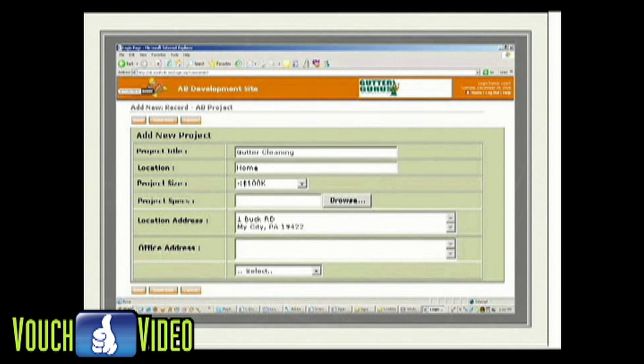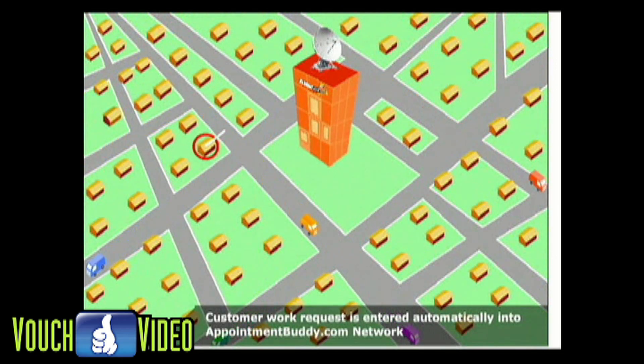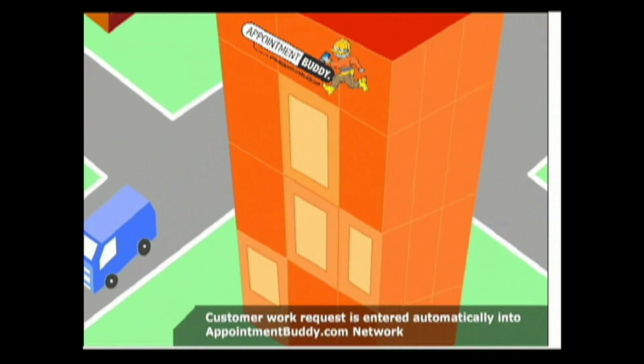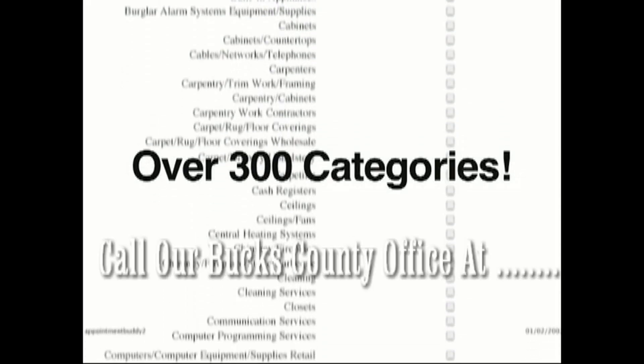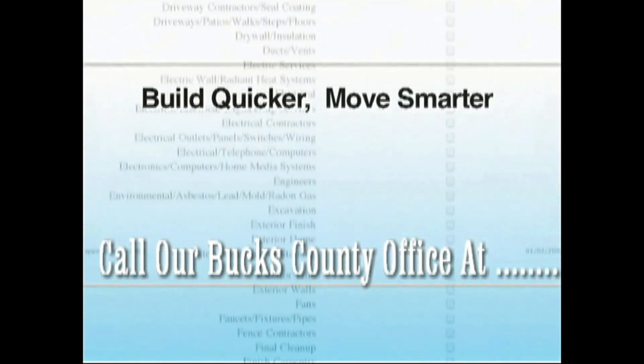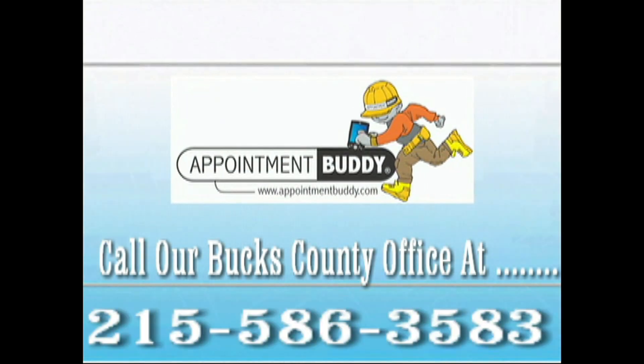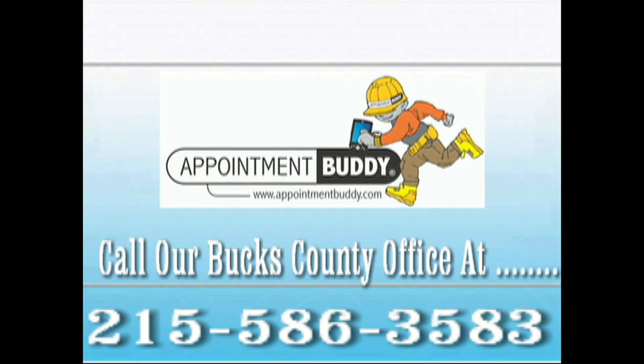This service is better than a referral from a friend or neighbor because we hold our contractors accountable to performance standards. AppointmentBuddy.com and MoversBuddy.com has over 300 categories for you to choose from. Build quicker, move smarter and save time and money with AppointmentBuddy.com. This is a free service, so why not give us a try?